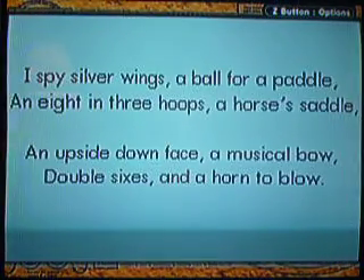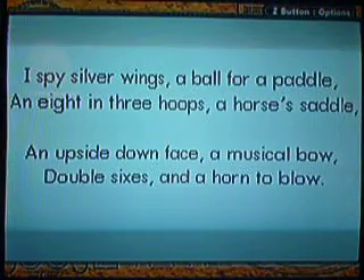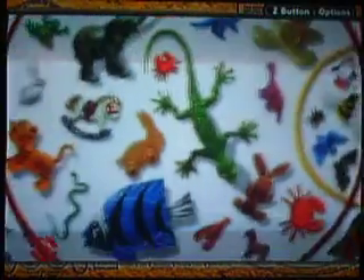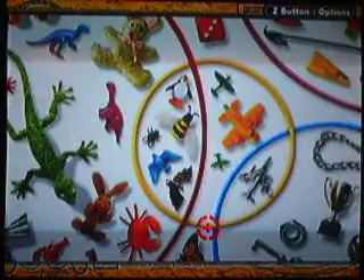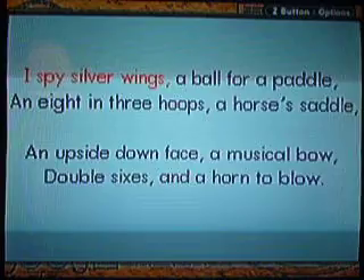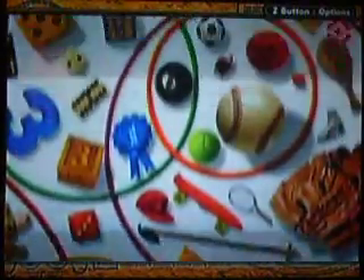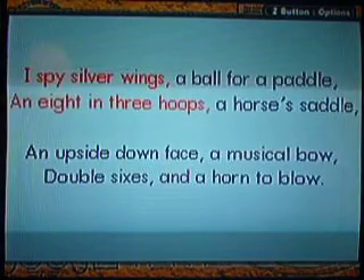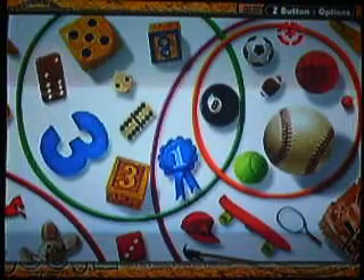Eyes by silver wings. A ball for a paddle, two hoops. A horse saddle, outside down phase, I move to a bow. Little scissors and horn to blow. Silver wings — basically this is the whole thing. Each thing is categorized in one category, and that is actually on all three sides. It's a number, it's something from sports, and it's an award.